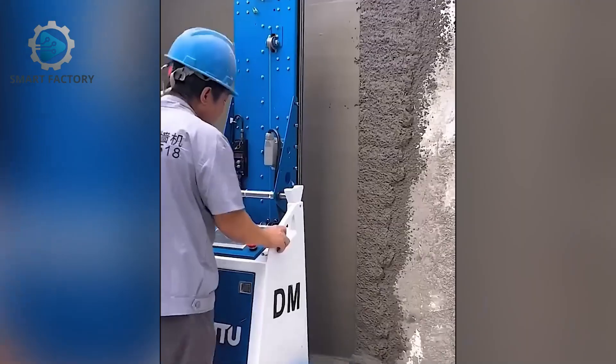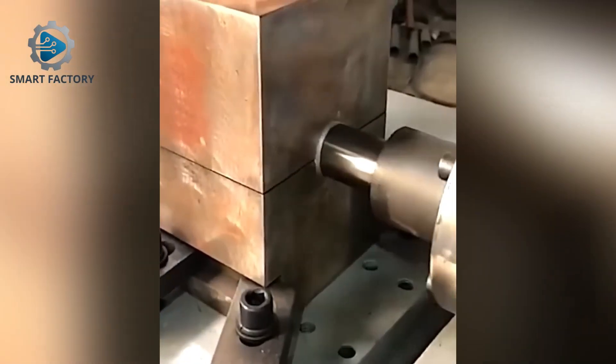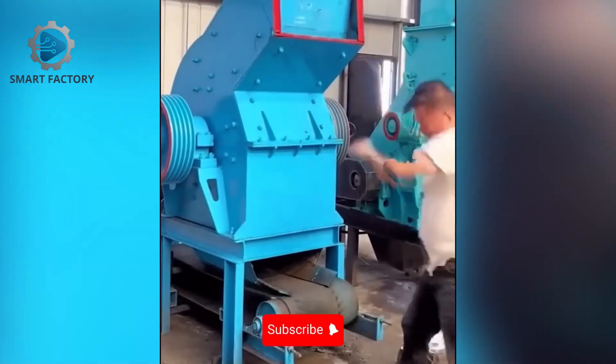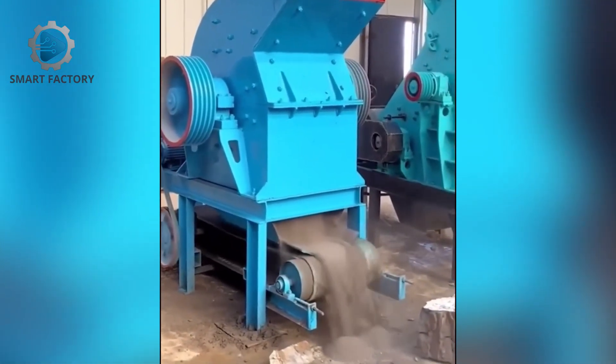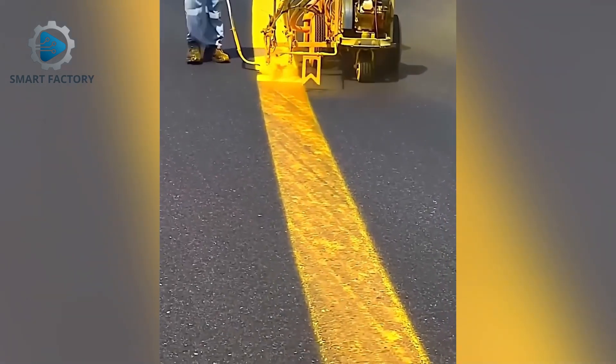Cement walls flattened and polished smooth in seconds. A road painting robot working with pinpoint accuracy.